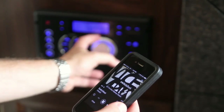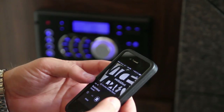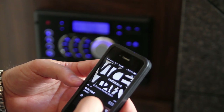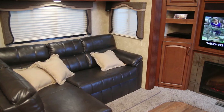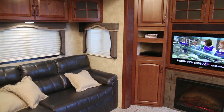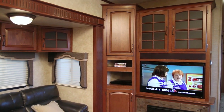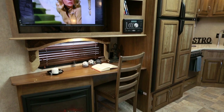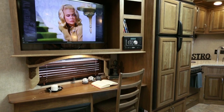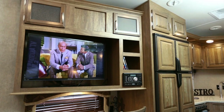The new systems also incorporate wireless technology that allows you to control the entertainment system or stream music from a Bluetooth-enabled smartphone or tablet. We also arrange our living space furnishings to create the most optimum viewing angles for your huge high-definition flat panel TV. On most of our floor plans, the TV is mounted on a double swing arm, so no matter where you're sitting in the living area, you'll have a great view of the TV.